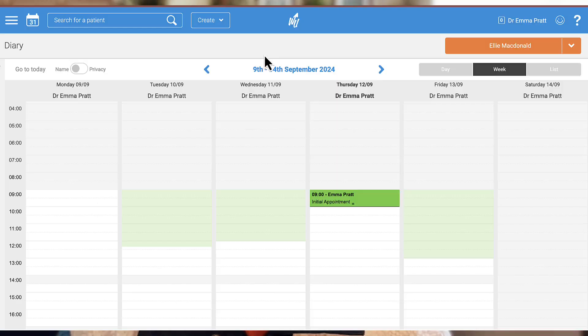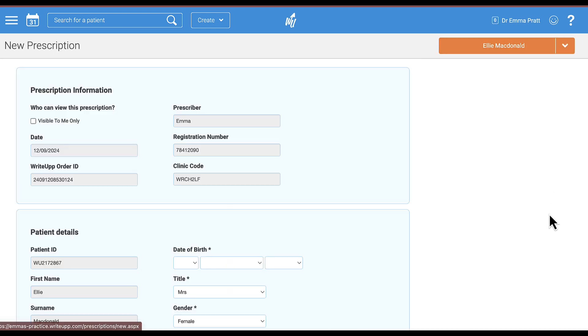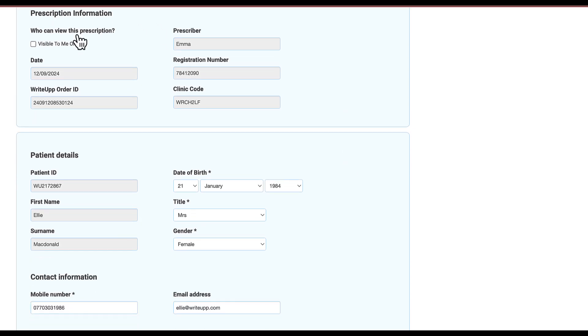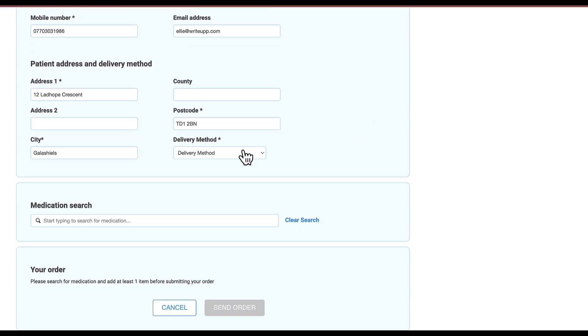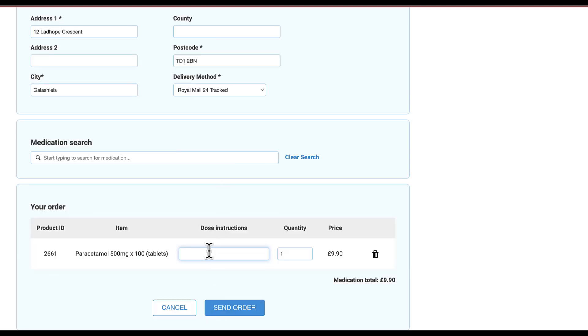Now let's take a look at how easy it is to prescribe digitally using Bright Up and CloudRx. Once you're in Bright Up, select the patient you want to generate a prescription for. Once they're active, click on the little arrow in the top right-hand corner and click 'Generate Prescription.' Most of this will be auto-populated from your Bright Up account — your information and your patient's information — then you just need to select the delivery method, select which medication you are prescribing, and pop in your dosage instructions. When you're ready, click 'Send Order.'